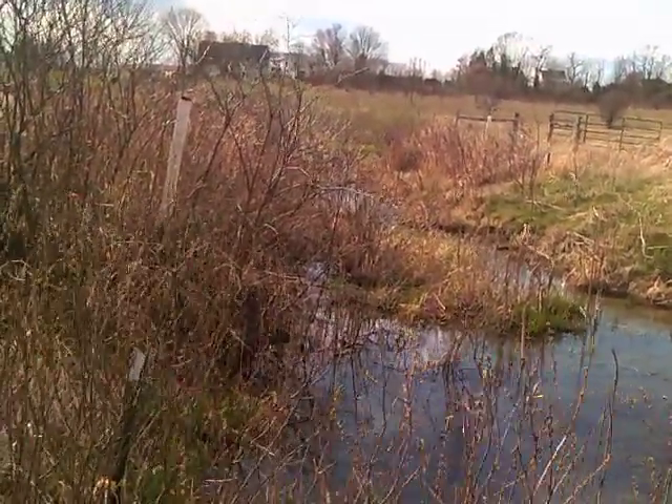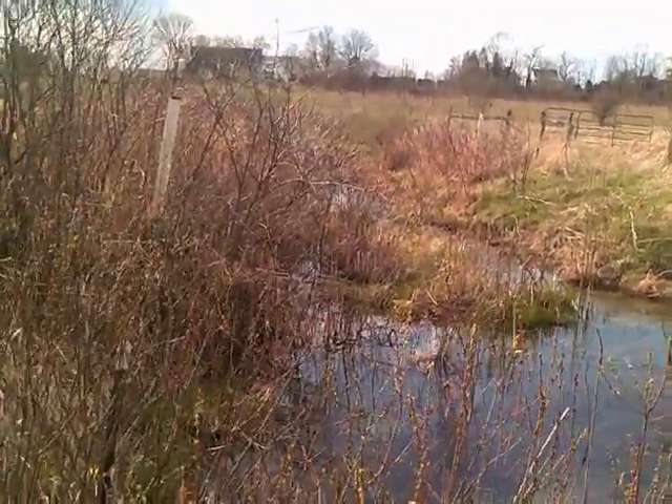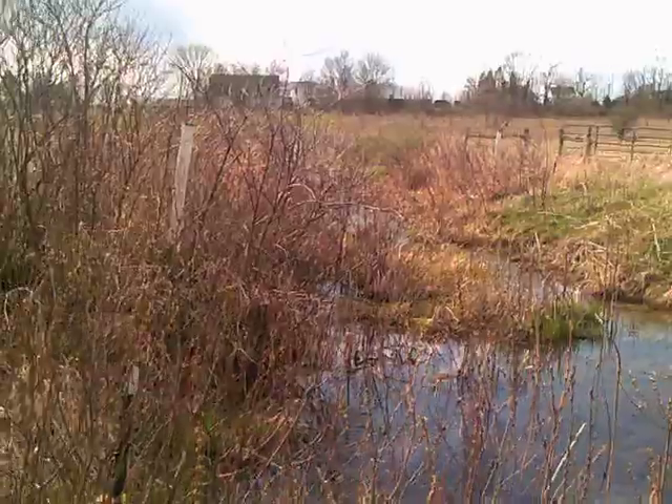I've been trying to clean it for years. DOT, New York State — they all fight me. But I'm just trying to do the right thing and make it work better.